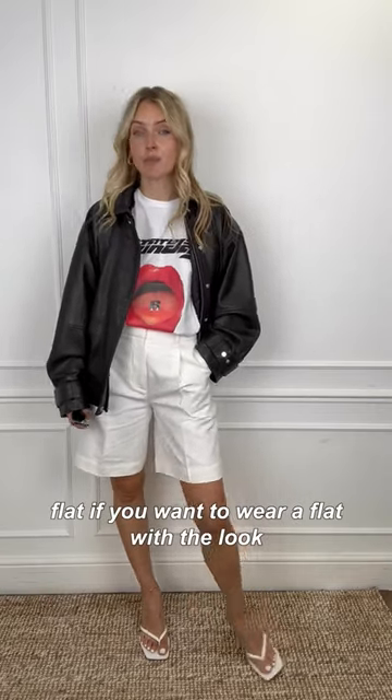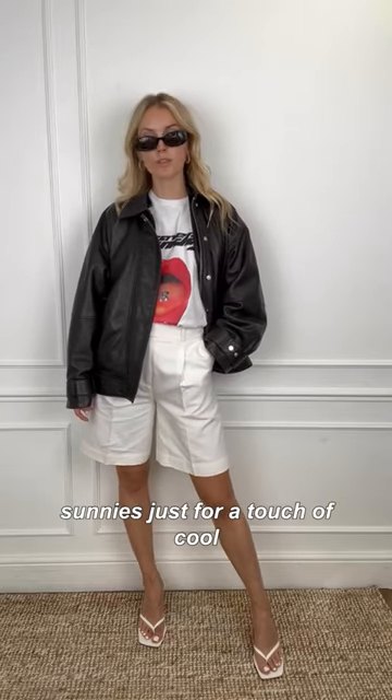You could also go for a flat for the look. And I'm not forgetting these Gucci sunnies, just for a touch of cool.